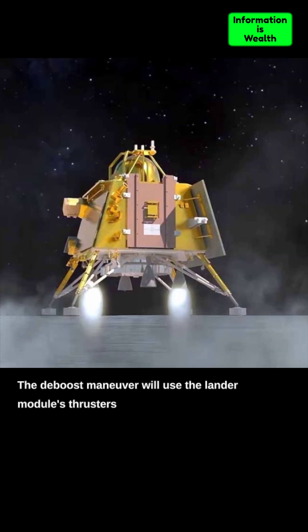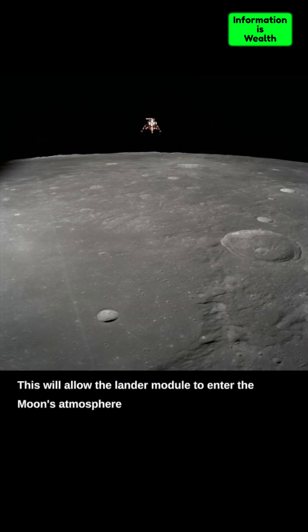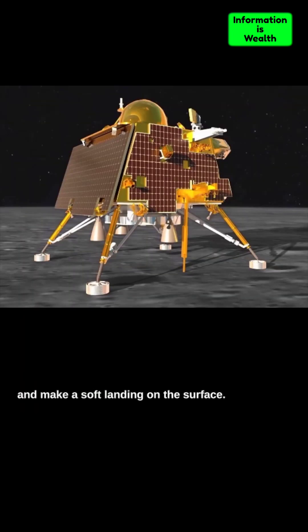The de-boost maneuver will use the lander module's thrusters to slow down the spacecraft and lower its orbit. This will allow the lander module to enter the Moon's atmosphere and make a soft landing on the surface.